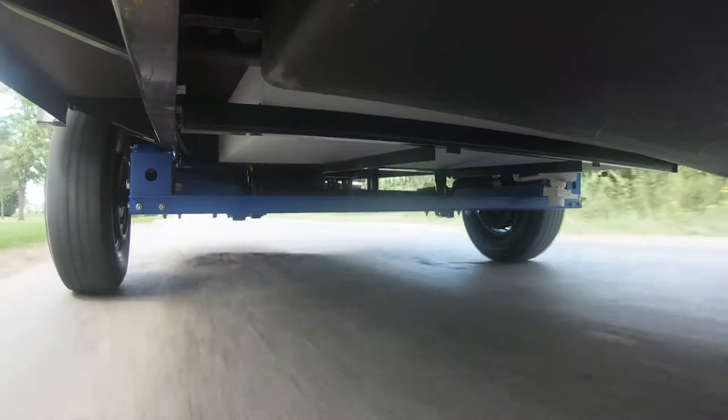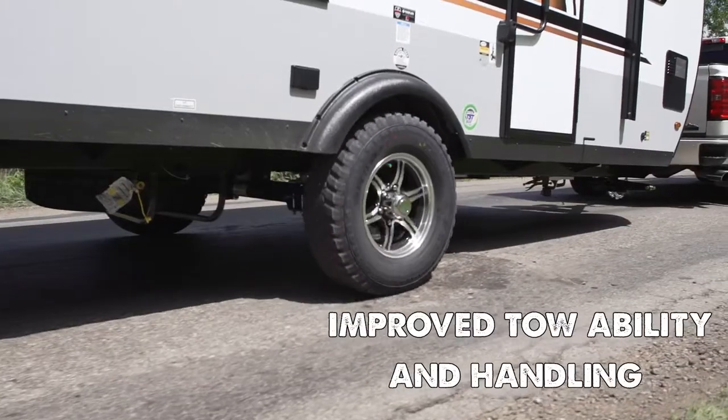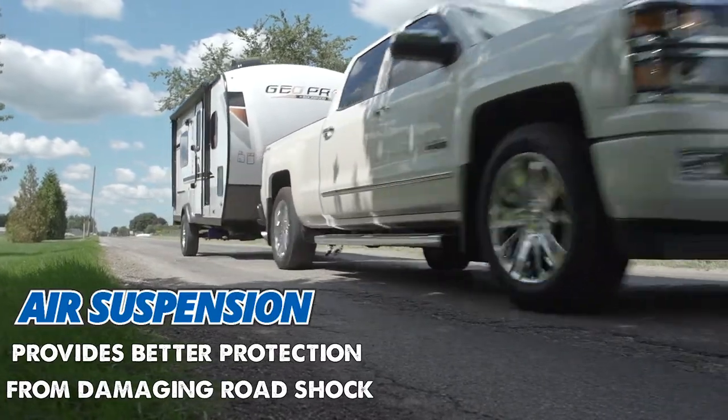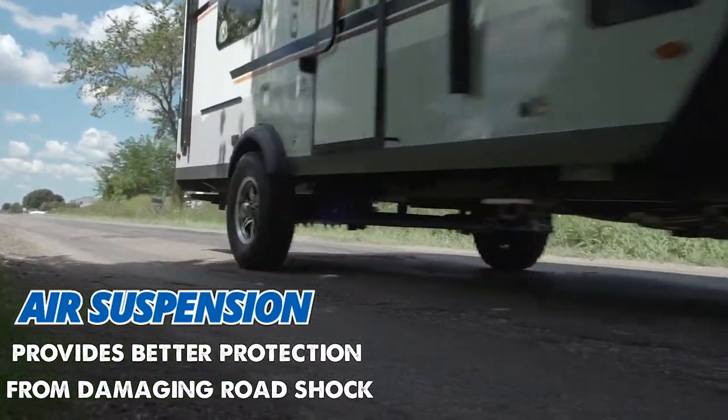The result is a suspension system that delivers much smoother, more comfortable towing and improved towability and handling. The Morad air suspension provides your trailer with better protection from harsh and damaging road shock.